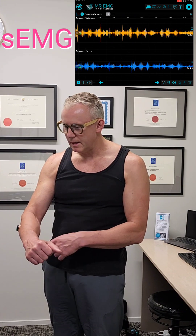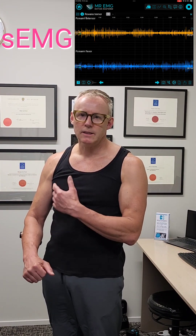The sensors you'll see on my forearm are called surface EMG sensors and they measure, very basically, the signal from my brain to my muscles that makes my muscles contract.